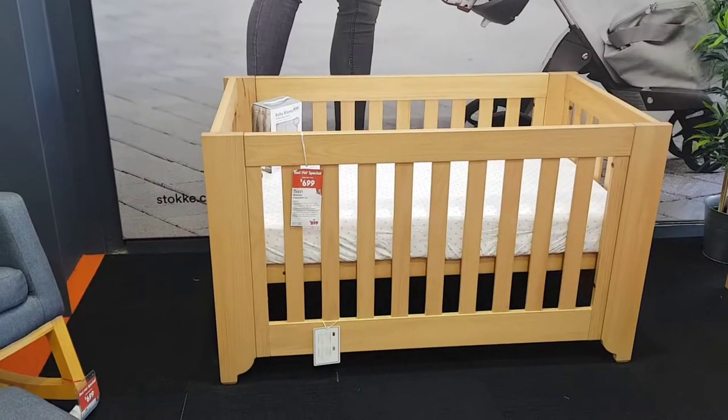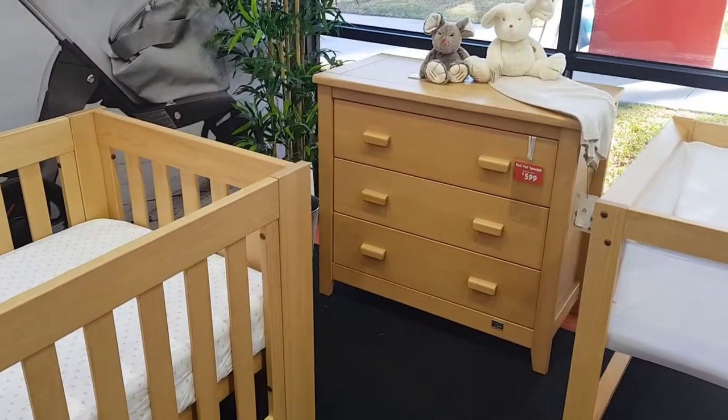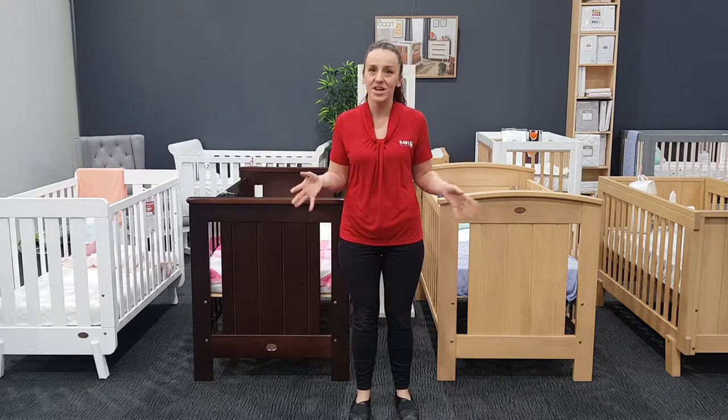Also, don't forget to ask us about our package deals. If you're looking to bundle up a cot, a mattress, and a change of dresser, or maybe a rocking chair, we have a range of furniture and we can create a perfect package to set up your nursery just the way you want it.